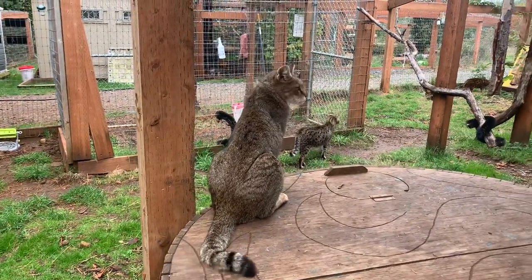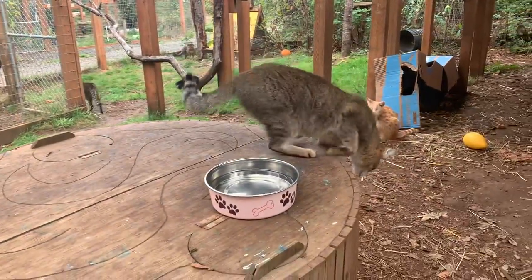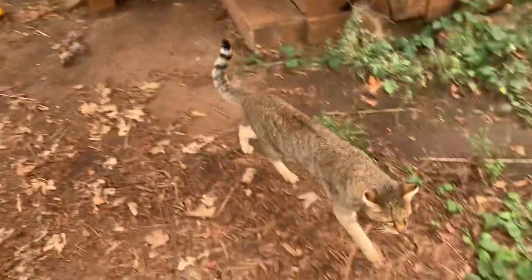He definitely refuses to use a litter box. So sometimes we find him peeing all over different things.